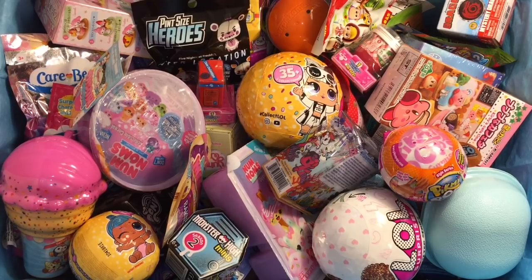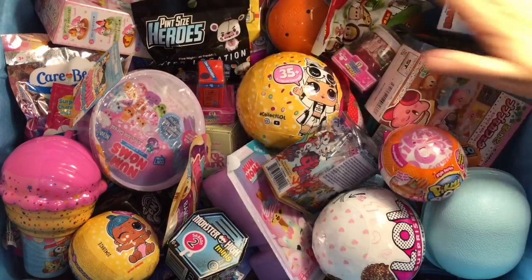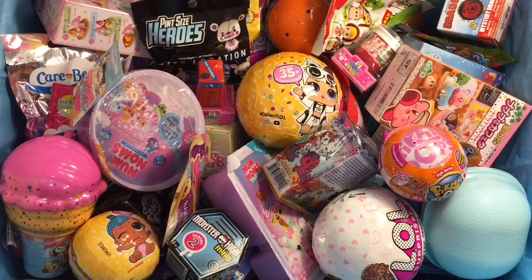Ahoy mates and welcome to a very different episode of my blind bag ship. It's been a couple weeks since I hit episode 100 and I decided to mix it up a little bit with a different style of blind bag ship. I don't know how long I'll do it for, but I thought it'd be fun. I usually pre-select the toys but this time around we're going to randomly choose some.